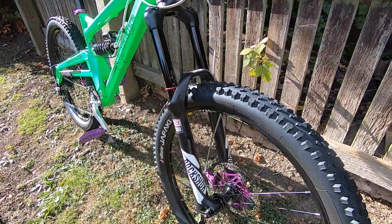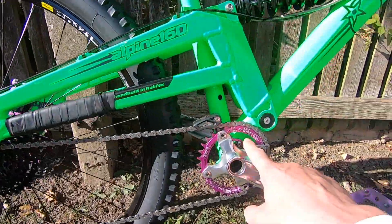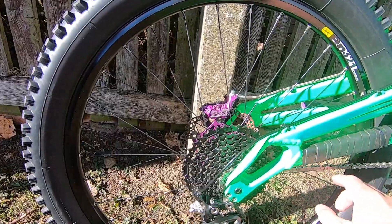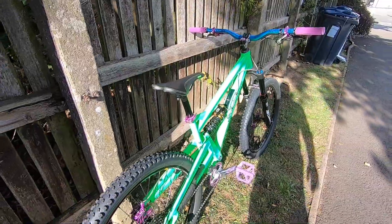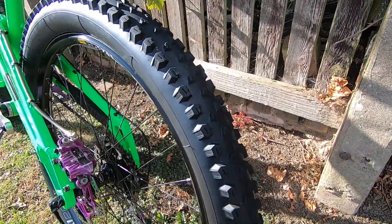I'll try and show you the bike as best as I can. I recently changed the front chainring to an oval one, I've changed the cassette, I've also changed the chain, and today I've changed the gear cable as well. I'll just flip it around — and that's the other side of it with chunky tyres.